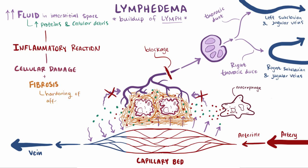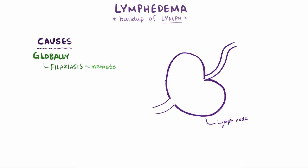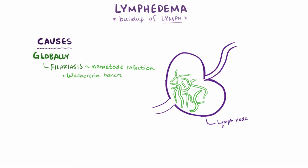Fibrosis is the thickening of the connective tissue, or scar tissue. This fibrosis causes hardening of the affected area, which is commonly the limbs. One of the most common global causes of lymphedema is filariasis, an infection with nematode parasites — these tiny worms — the most common species being Wuchereria bancrofti.